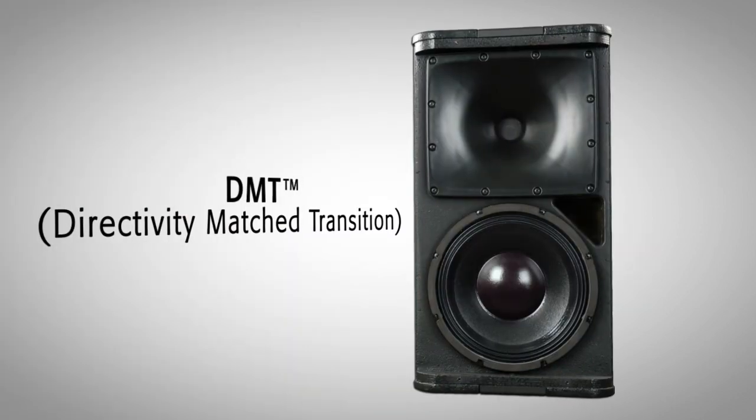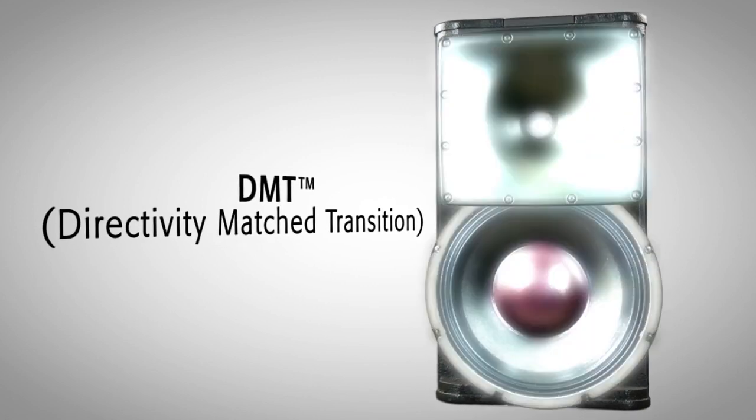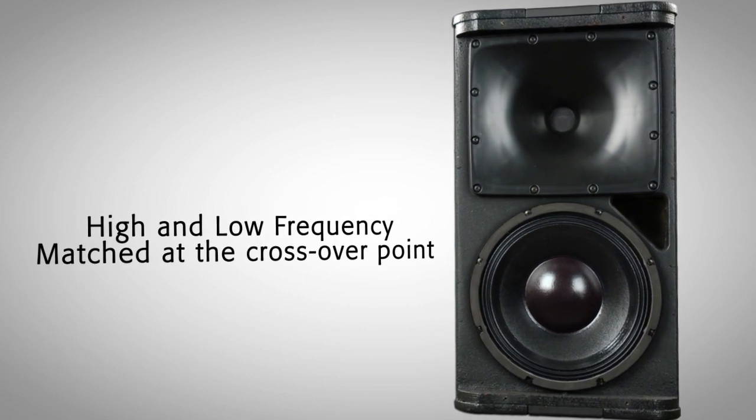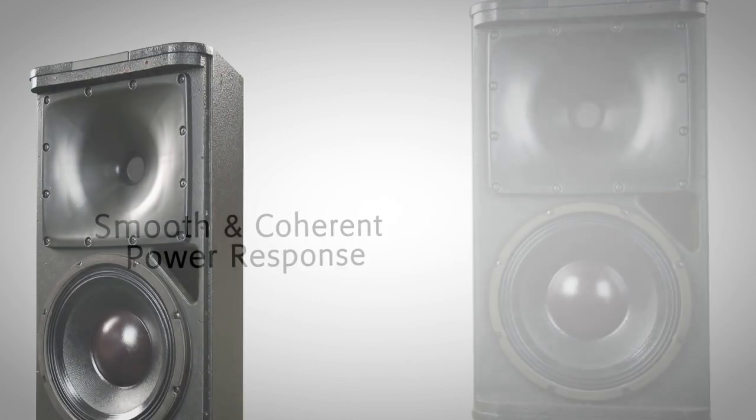We have incorporated QSE's Directivity Match Transition into all acoustic performance loudspeakers. DMT matches the high-frequency coverage angle to the coverage angle of the woofer at the crossover frequency, ensuring a smooth and coherent power response across the listening plane.